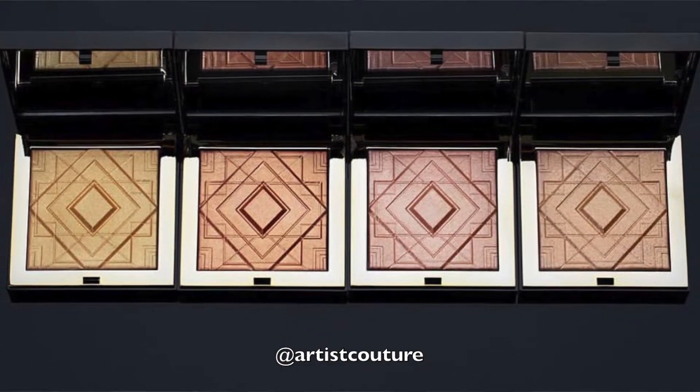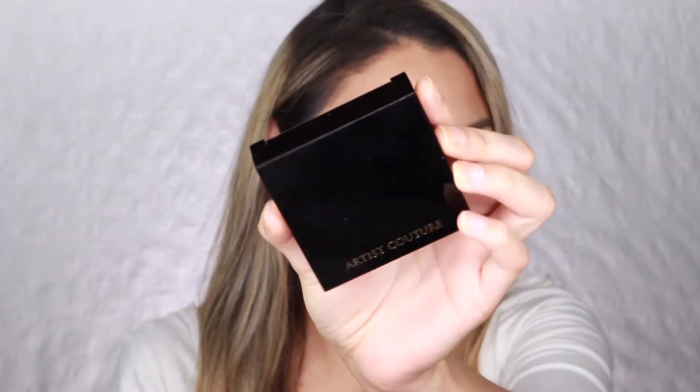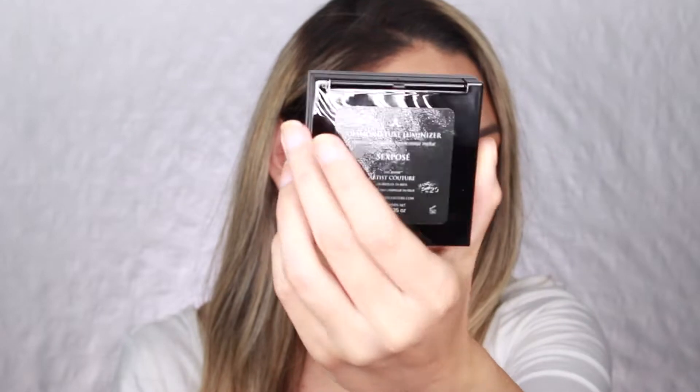It says: give your skin the sexy lustrous finish it deserves. Diamond Luxe Luminizers are formulated with a unique liquid-to-powder technology to provide a lightweight creamy texture with zero powder finish, and unveils a luminous, one-of-a-kind silk lace soft focus effect. Cruelty-free and made without harsh ingredients, parabens, or talc. The four shades are Glow Money, Honey Drip, Sex Posay, and Hot Damn. Artist Couture is available on Sephora and the Artist Couture website. The highlighter comes in a gold and black box — very elegant and sleek packaging.